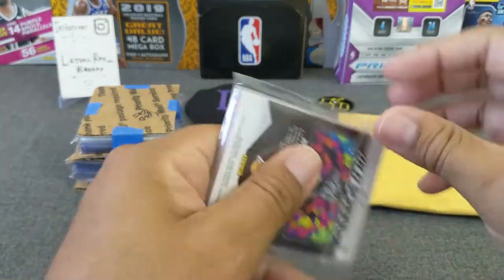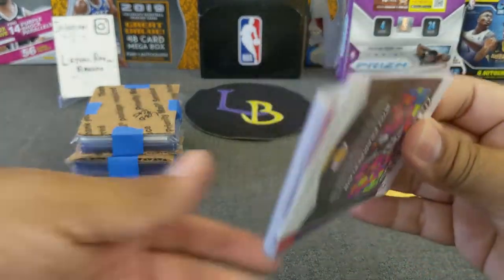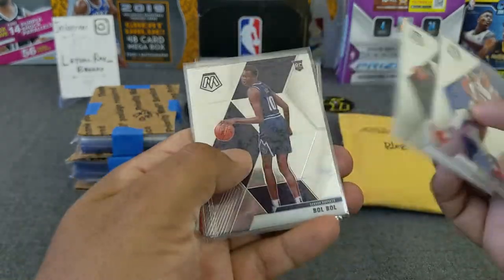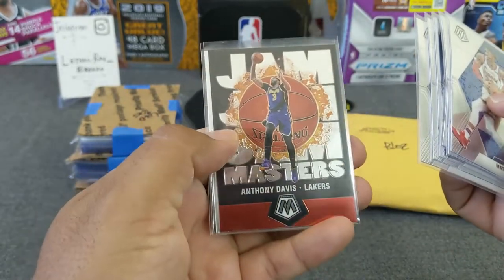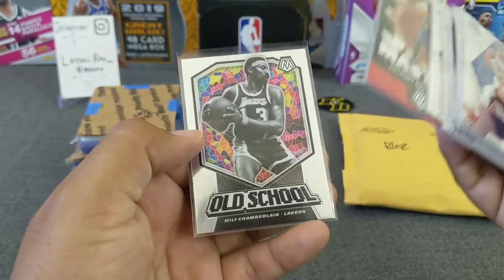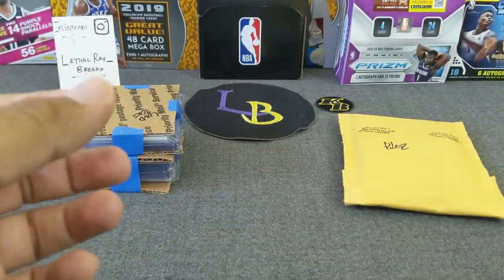Let's move on to this one - same breaker, Eggos Collectibles. I think he got the Sixers randomly. There's a THT, some base. I was shooting for LeBron but no luck. Anthony Davis Grandmaster - that's a cool one. And the old school 8-bit version.